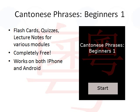If you have not done so already, I highly recommend you to download our mobile app called Cantonese Phrases Beginners One. This app contains flashcards, quizzes, and lecture notes for various learning modules that pertain to the very beginner in the Cantonese language. The app is completely free and it works on both iPhone and Android.